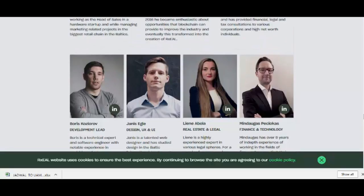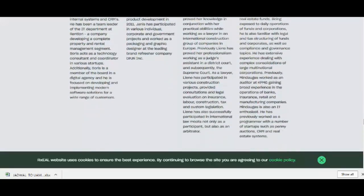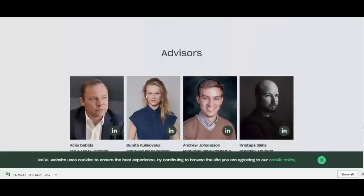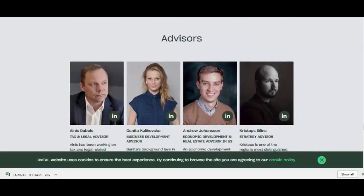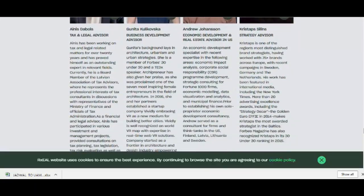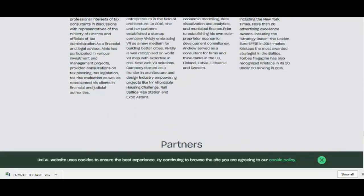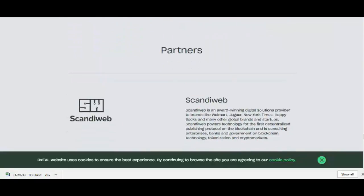In order to use the services provided by Rxel, users are required to be in possession of Ethereum wallets, which is treated as a prerequisite. We will be providing all the necessary guidance for users who have not yet satisfied this condition.